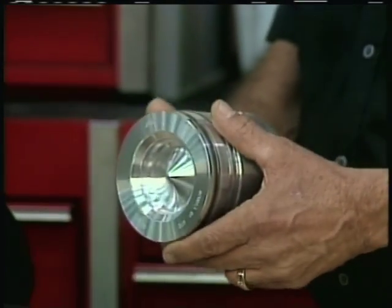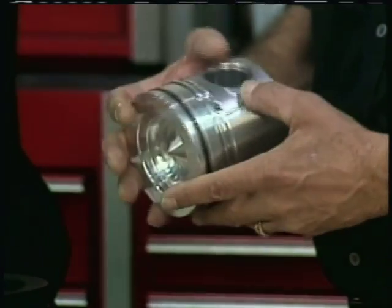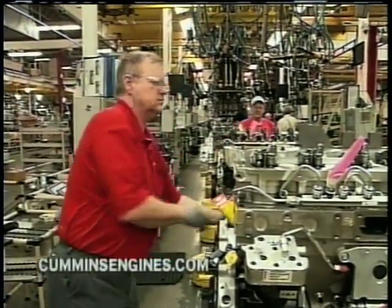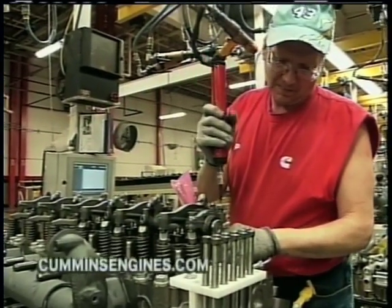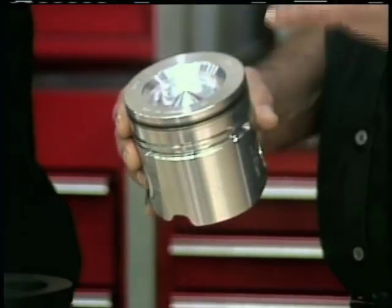If you've got a Dodge Ram pickup truck with a Cummins in it, this is the piston out of that — it came right out of our factory in Walesboro. It's a cast aluminum piston with a nickel top ring carrier, which handles the pressures and temperatures of combustion. Why cast aluminum instead of a forging in a high-pressure diesel? In a high-pressure diesel we want to carry the loads and cylinder pressures in the top ring, so we have to cast in a nickel insert for that top ring. And of course, the bowl design in the piston crown helps with combustion. Let's take a look at the fuel system.